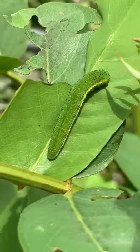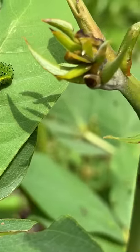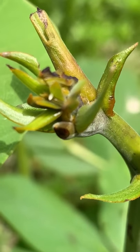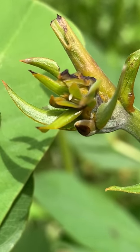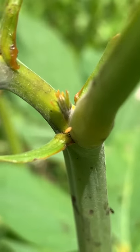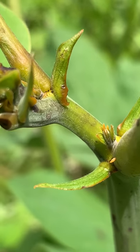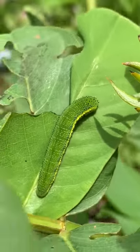Most cassias serve the sulfur family of butterflies, and you can also see the eggs here. If you look really closely, you can see right in the center there's an egg, and here's another one that's a little darker, so it's closer to hatching out and producing a caterpillar.